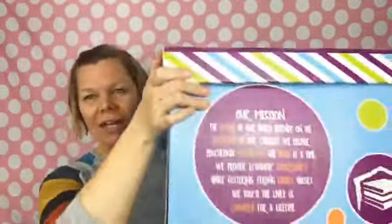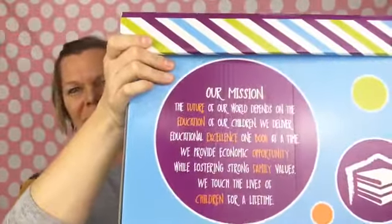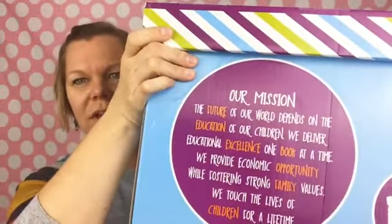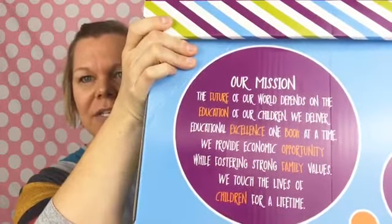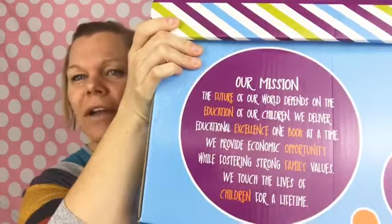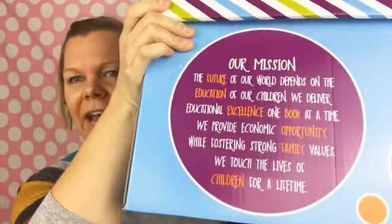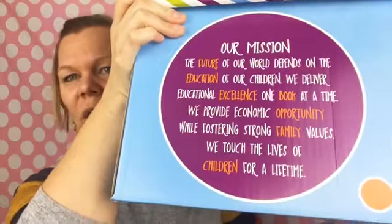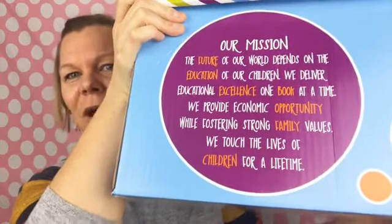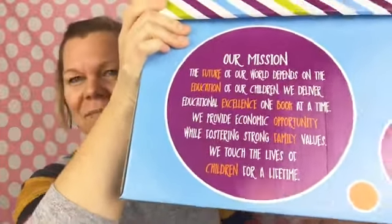So you get this really nice box with our mission statement. Our mission statement is pretty cool: 'The future of our world depends on the education of our children. We deliver educational excellence one book at a time. We provide economic opportunity while fostering strong family values. We touch the lives of children for a lifetime.' How great is our company?